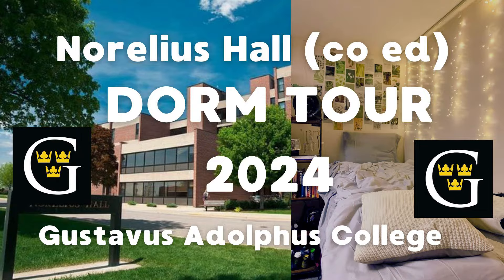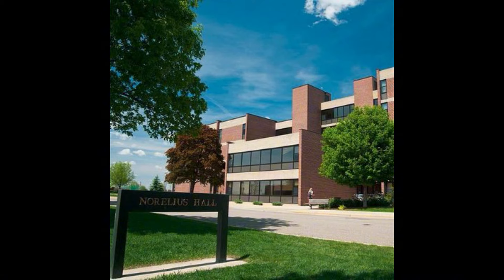So really quick, the building is known as co-ed because Norelius is hard to pronounce and it was the first residential hall on Gustavus to be co-educational and have men and women.